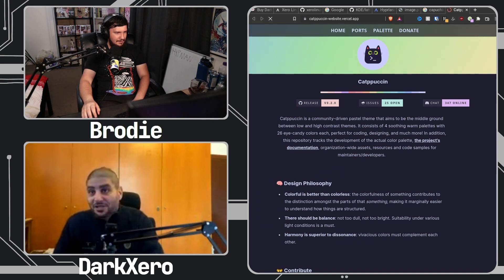Did I forget to mention that the upcoming KDE release will be a Catppuccin puke? I don't know what you just said. You know Catppuccin, right? The Catppuccin thing. It's like Dracula — it's as big as Dracula, if not bigger. Catppuccin, they have a website. Let me send you a link. Catpuccine-website.vercel.app — whatever that is. That's the official website.